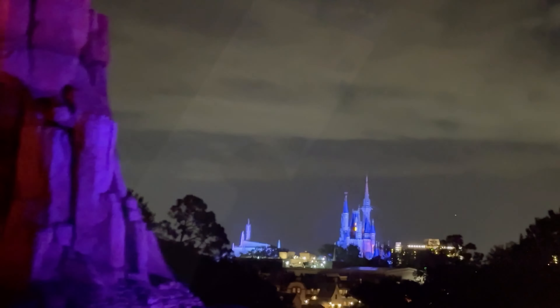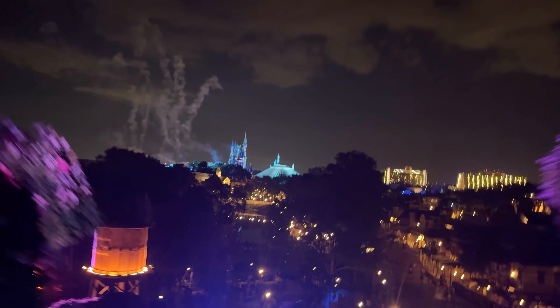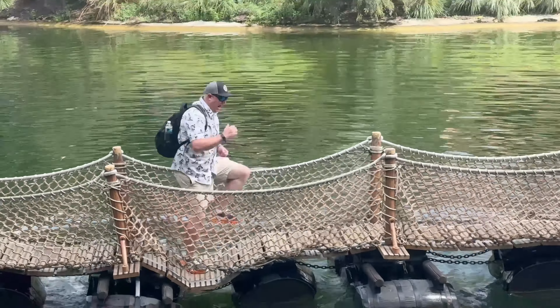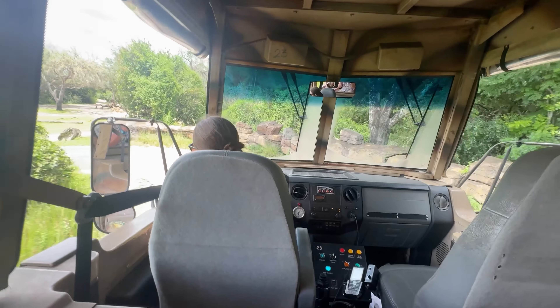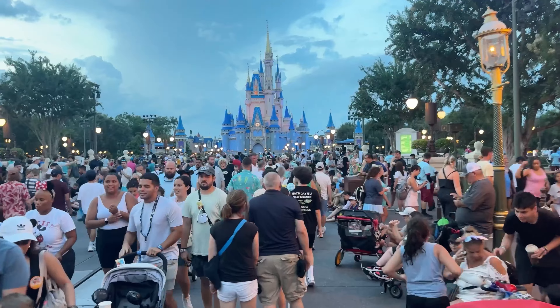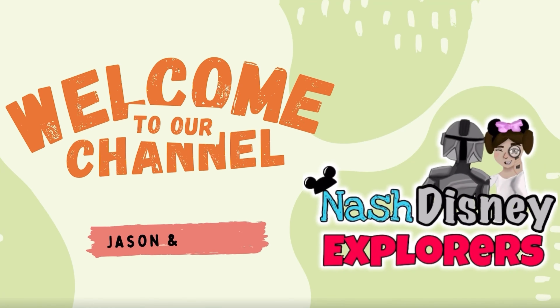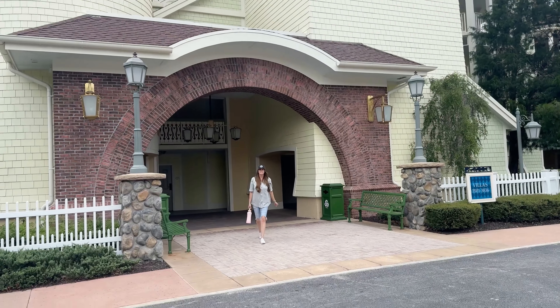Is it worth paying for this extra service just to get on rides faster? There are some major problems caused by this, but it could also be the only way you can fully enjoy your Disney park experience. We'll take you with us on our journey as we experience Disney's new Lightning Lane Multi-Pass and Single Pass, and we'll answer as many questions as we can. Hey y'all, I'm Jason and my wife is Melody — thank you for joining us!